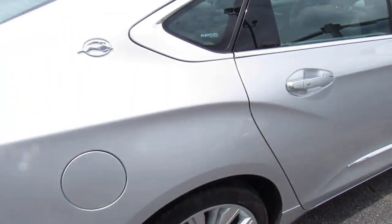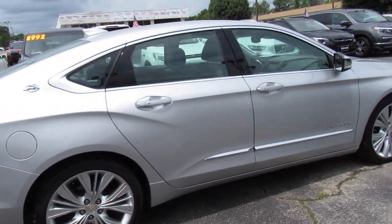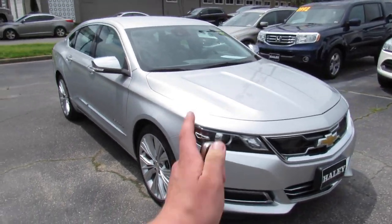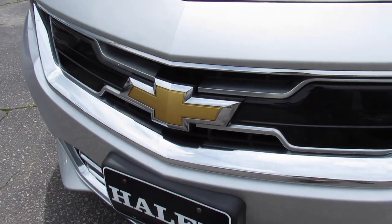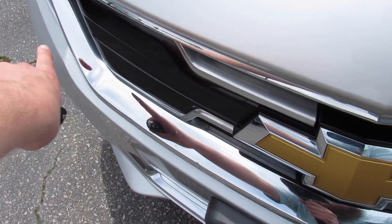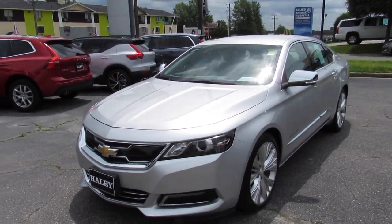Rear disc brakes on this one. Around the front you have projector headlights with LED daytime running lights below, and the Chevy badge front and center. A lot of the sensors for your driver assistance features are behind these panels.